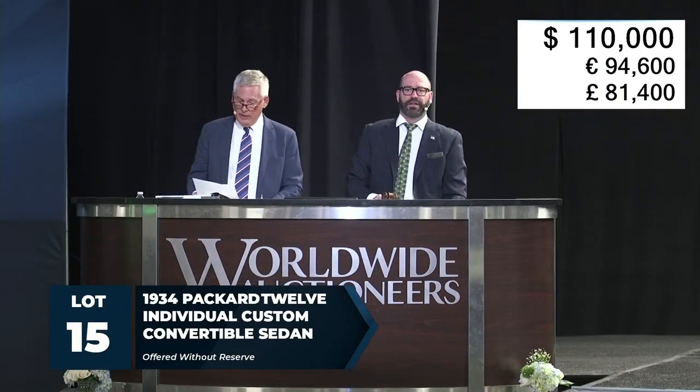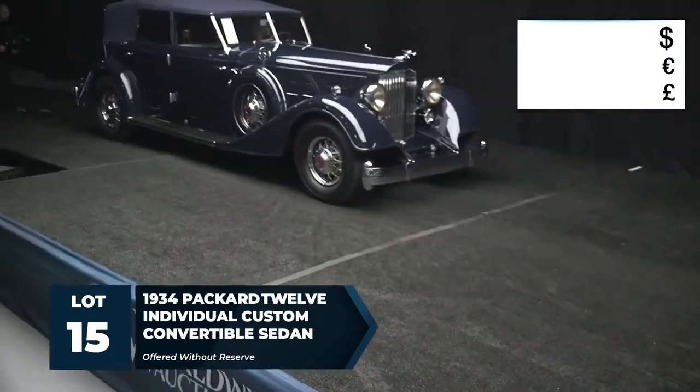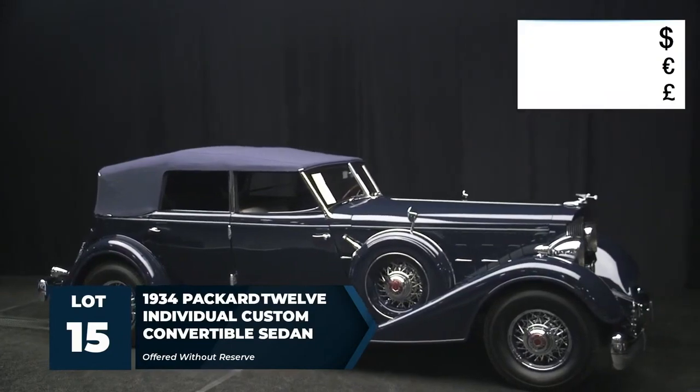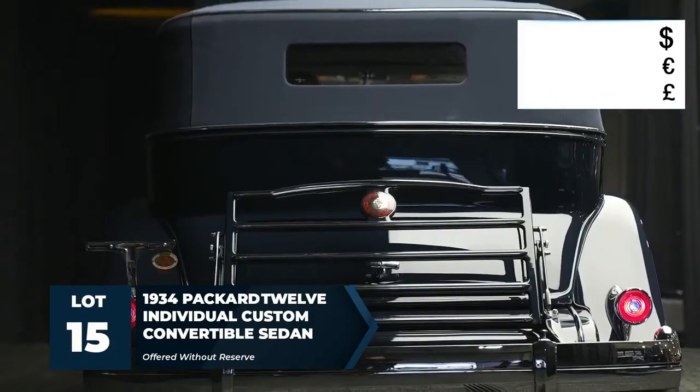Lot number 15 is probably one of the most magnificent pre-war full classic cars in the country. It is the 1934 Packard 12 individual custom convertible sedan, being sold tonight without reserve.